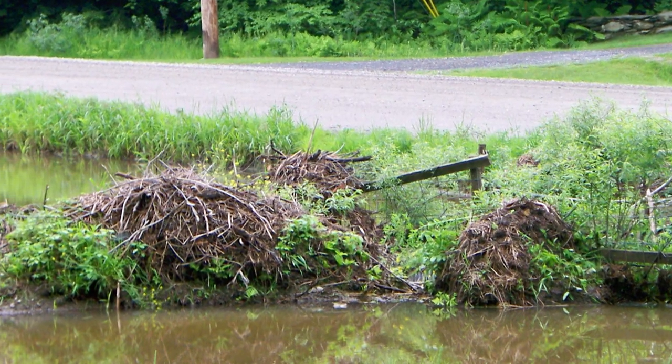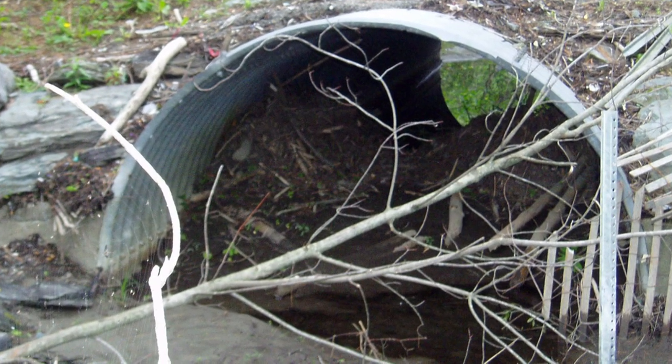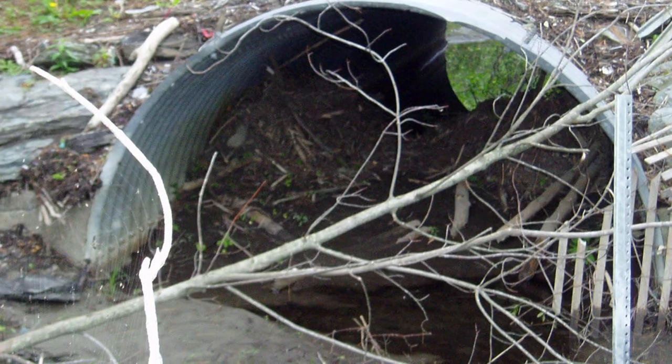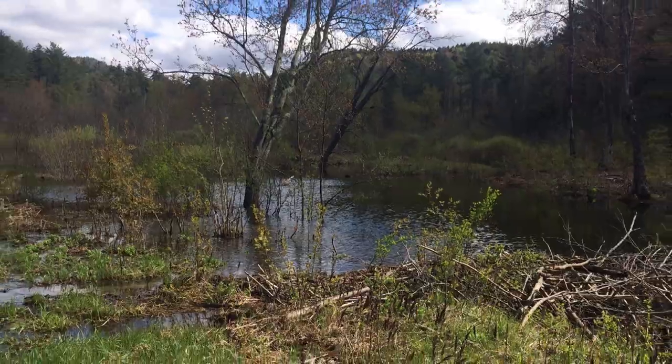Beavers are sometimes considered a problem because they find themselves in less than ideal areas, such as culverts under roads or in people's backyards, where they create dams and flood septic systems or sewer systems.